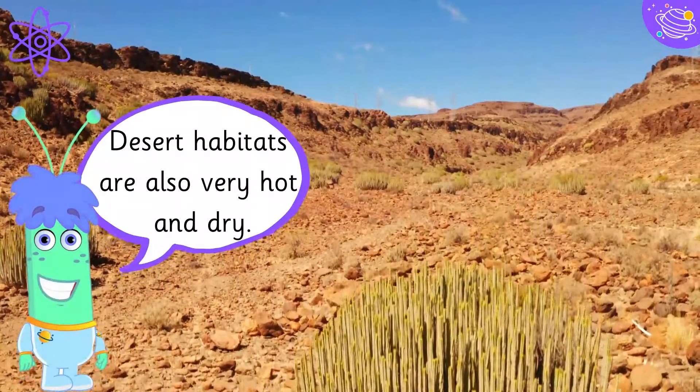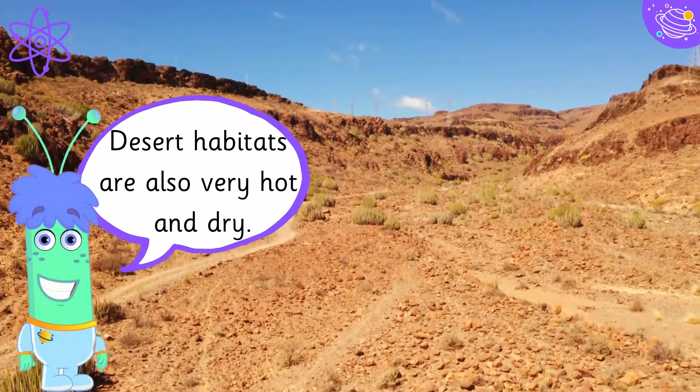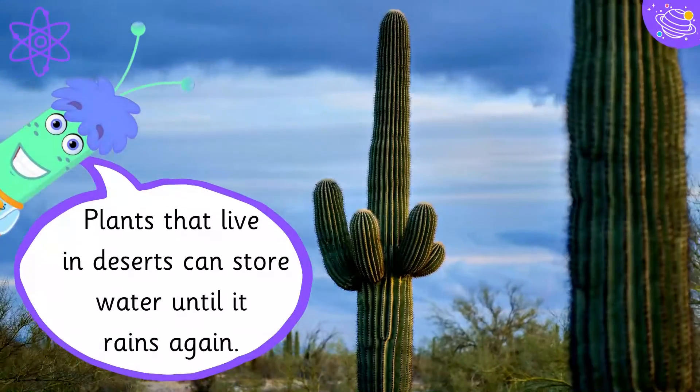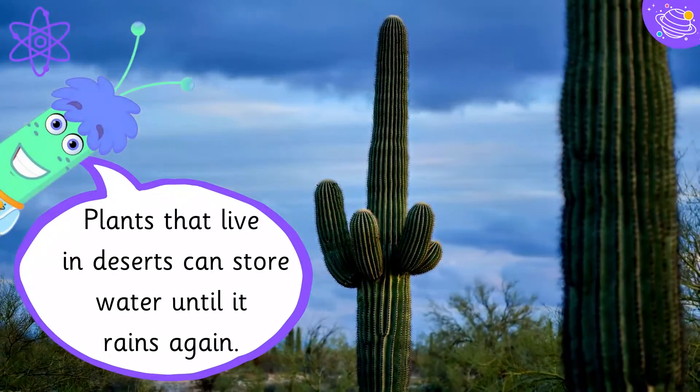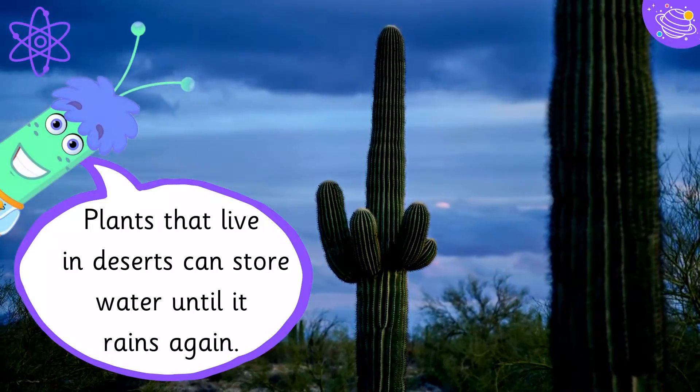Desert habitats are also very hot and dry. Plants that live in deserts can store water until it rains again.